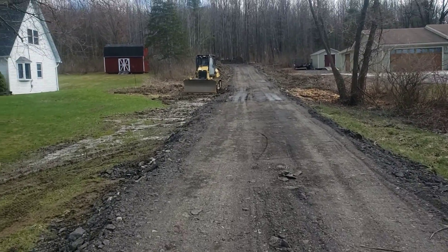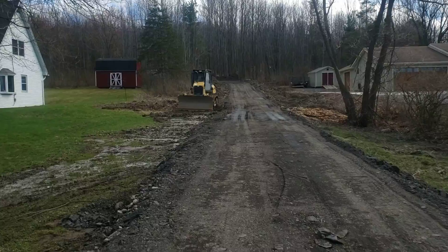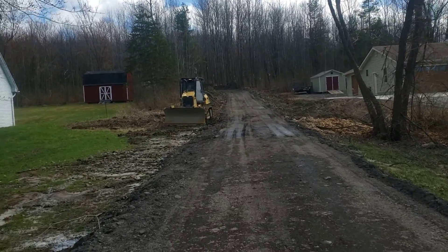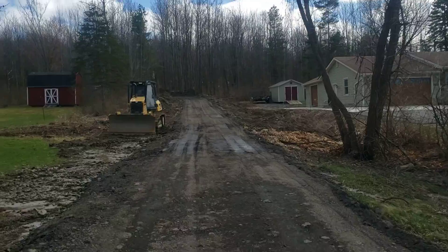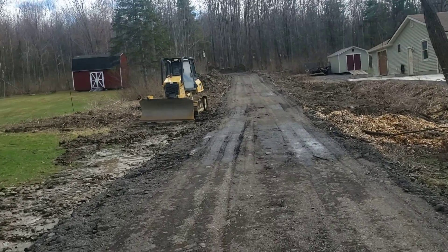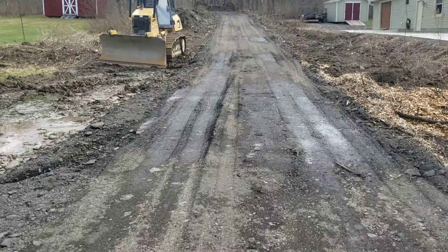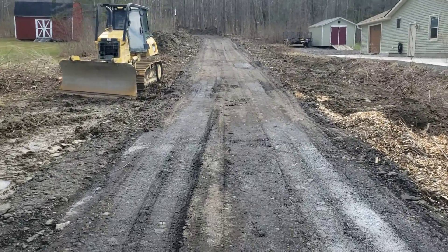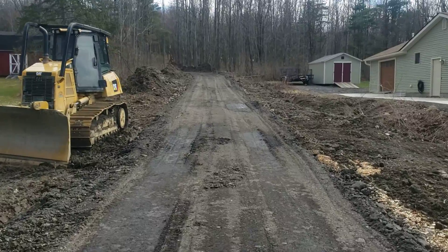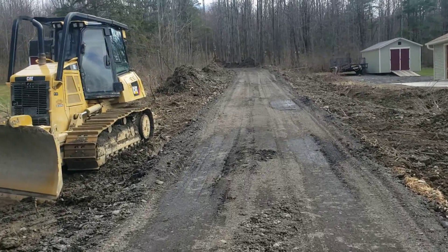Monday, March 29th, 2021. Our driveway is fully in. I think I have another little video showing what's underneath this, but I ran into memory on my phone. So this is six inches of asphalt millings and then about a foot of river run gravel.